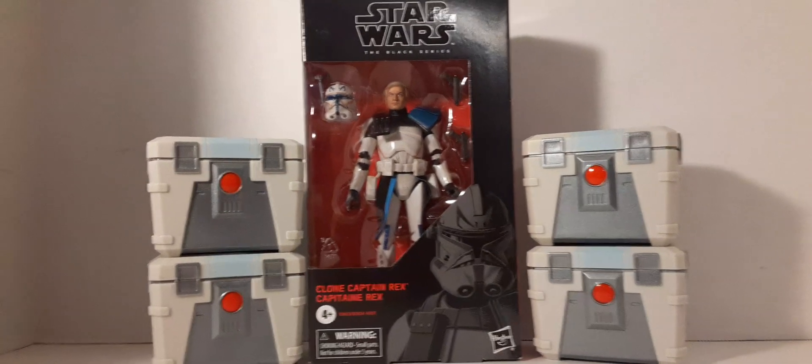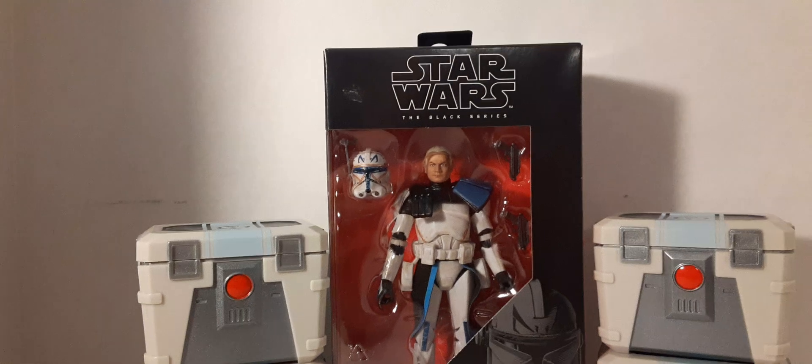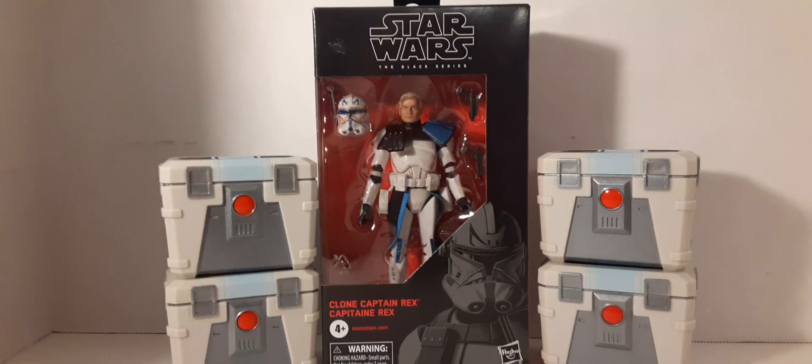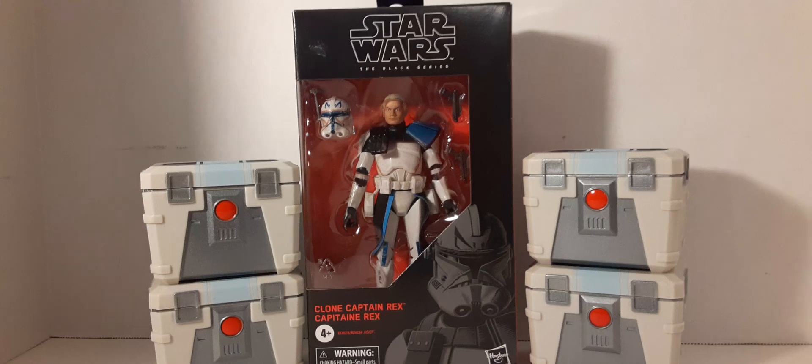Next up I got my Captain Rex from my Power Loot - he looks pretty awesome. I've been waiting for him for a while. Now he's mine.